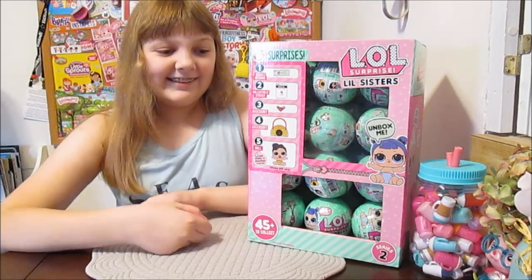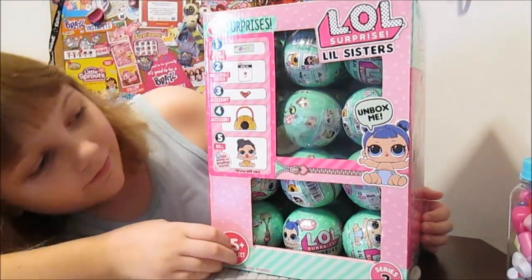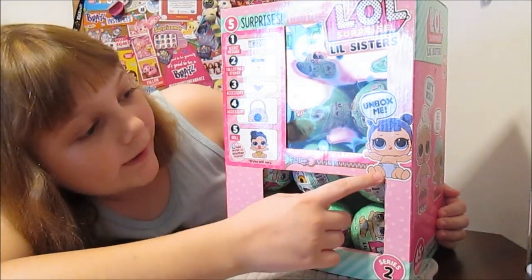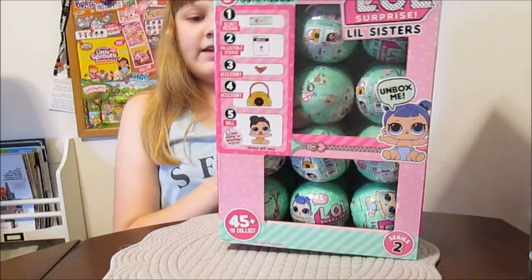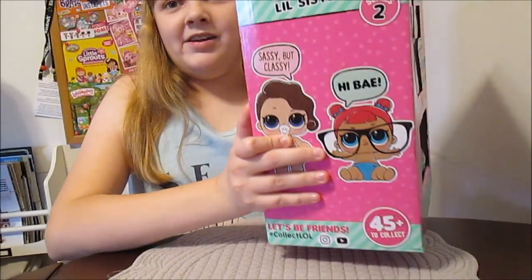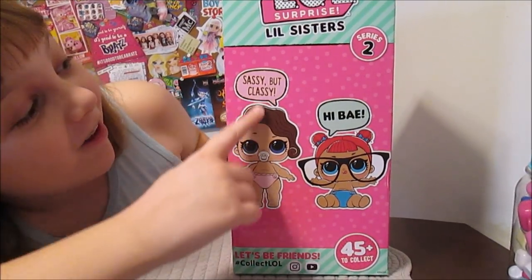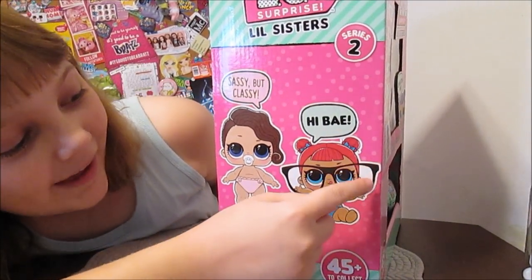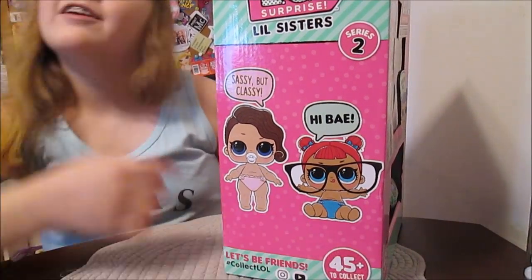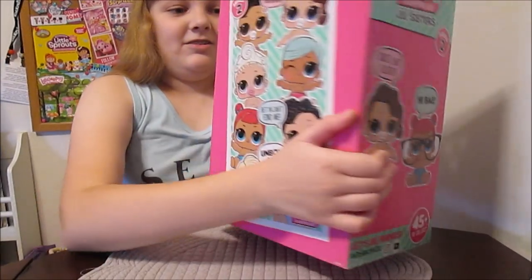I'm really excited. Do you want to show them the whole box first? On the front we have Little Midnight, and then the Little Queen — who's one of the Glitterati. And then we've got on this side Sassy but Classy. I love that. And then we've got High Bay, which is Teacher's Pet, Little Teacher's Pet. I'm so excited Teacher's Pet has a sister now — that's one of the ones we're really excited to get.